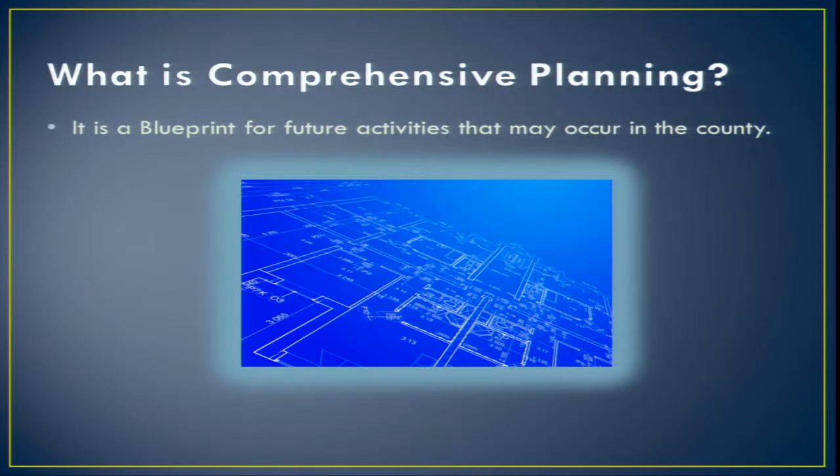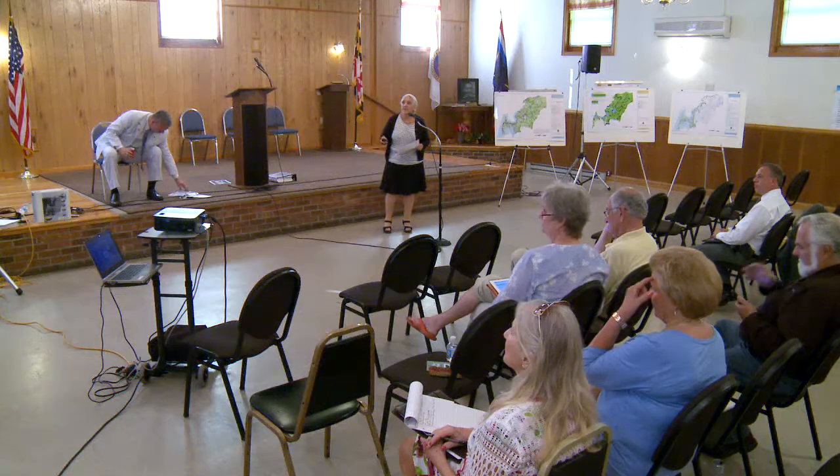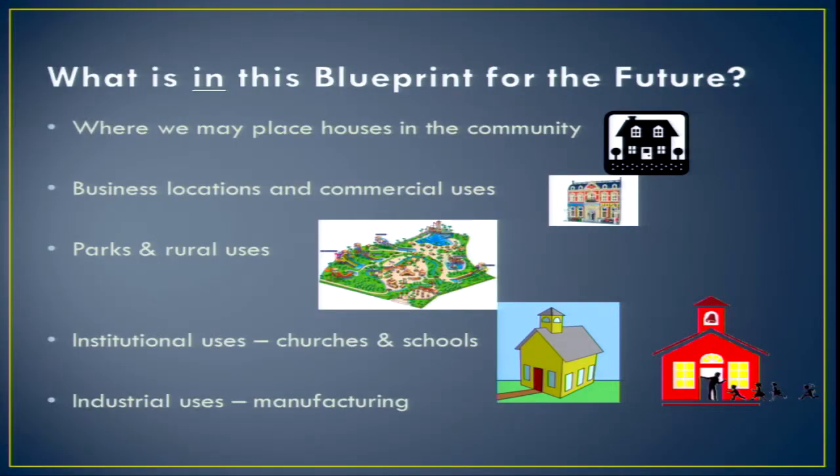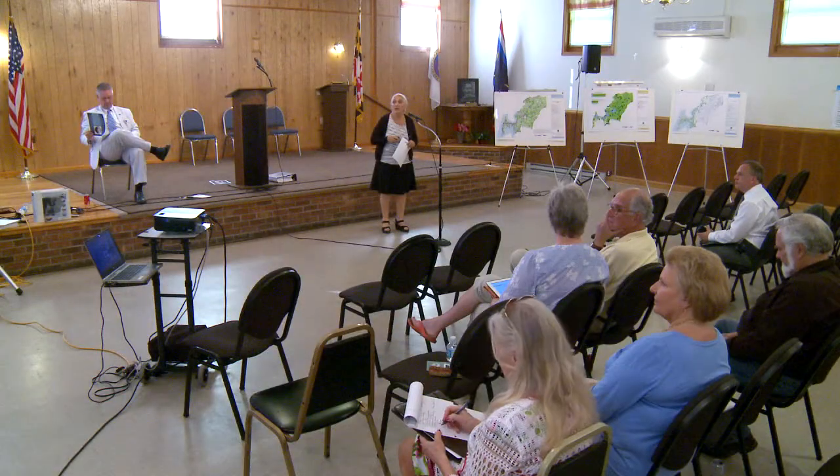As Jack mentioned, it is a blueprint and we look at it comprehensively. When you're looking at a blueprint, you have to include everything in it — it's a broad-based brush of where things are going to go. It's not detailed; it's broad. It covers where you may place houses, where businesses and commercial uses can happen, parks and rural uses, industrial and institutional uses like churches and schools, and agriculture. Those are the broad land use categories in comprehensive plans.